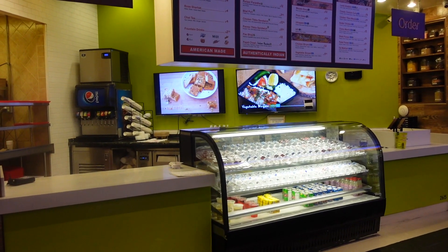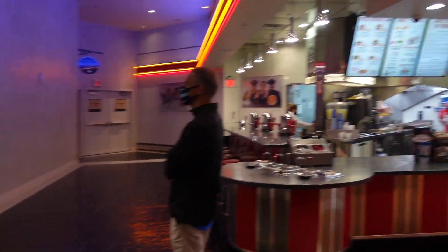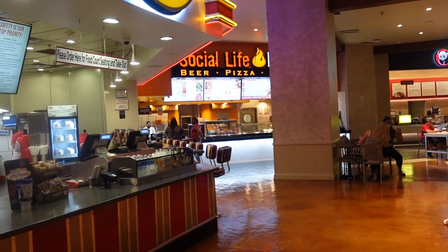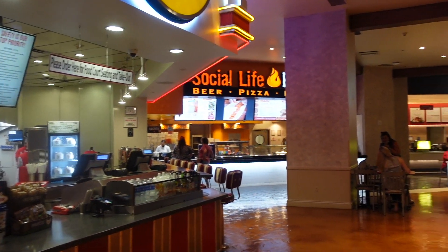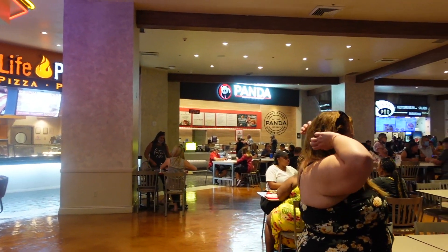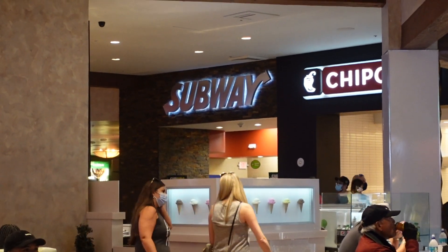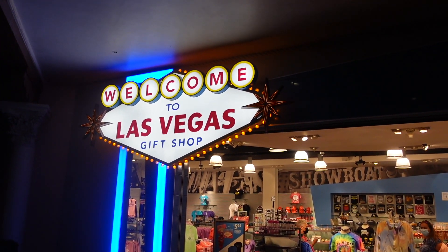Not too many folks here, but the lights are on. And right next to Johnny Rockets, the original hamburger, is Social Life — whoops, I just bumped into a chair — with beer and pizza, and Panda Express. No matter what you like to eat, it's all here at the Venetian. Oh, and across the way, Subway is here also.